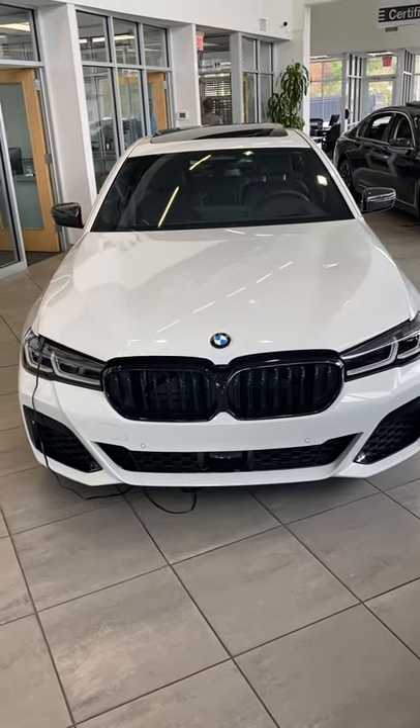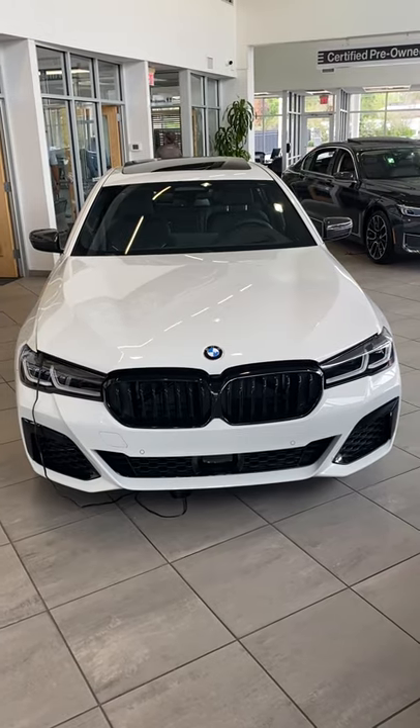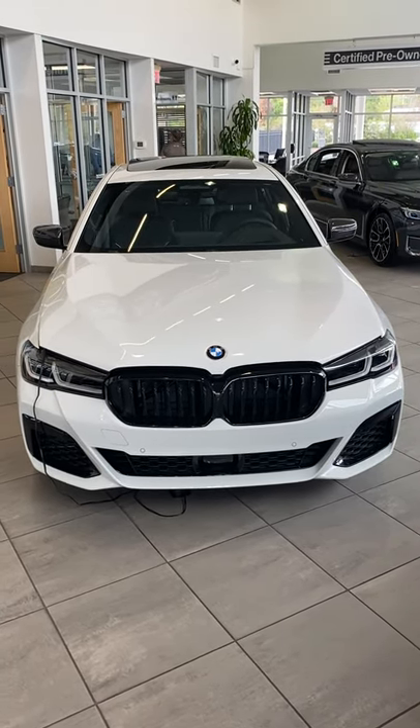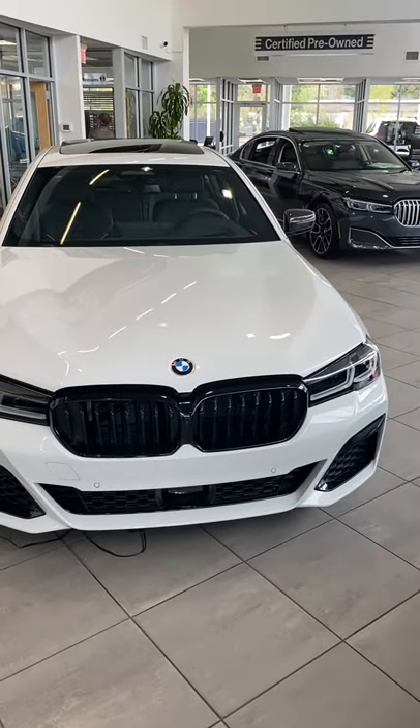Good morning everyone, my name is Douglas, and I have the rare and unique pleasure this morning of introducing you to a 2021 BMW 540i — this one in Alpine White with black Napa leather.